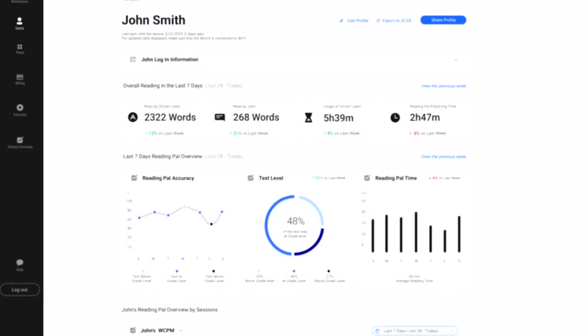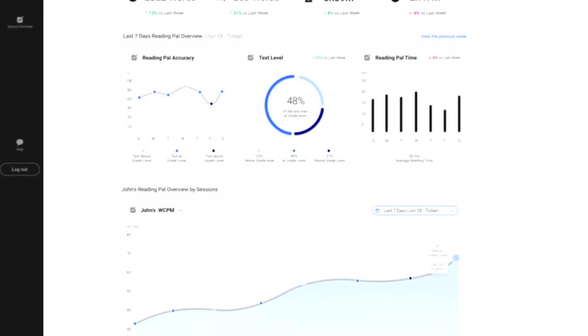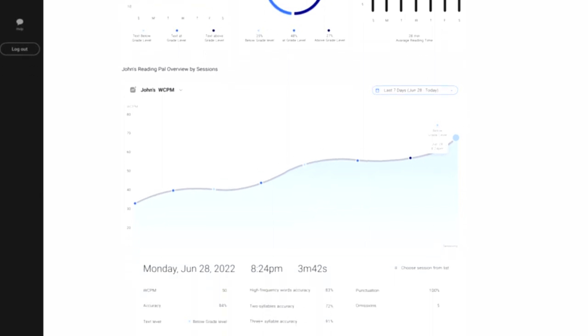We are also able to pull an analytical, more in-depth report, which can be sent to the tutor, and it very much becomes a learning companion.